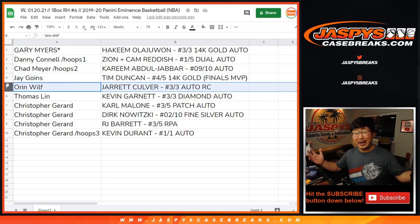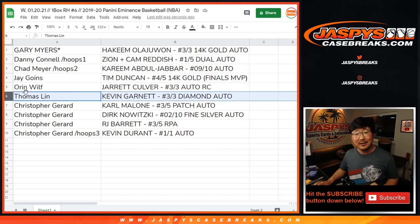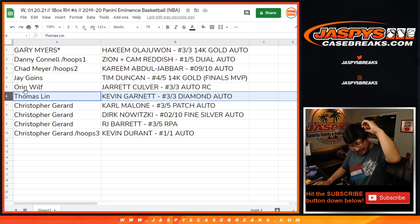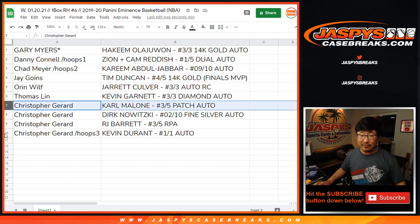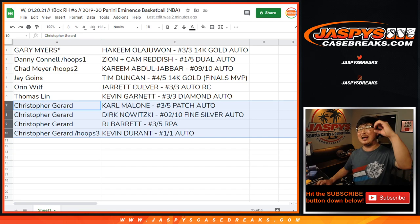Oren with the Jarrett Culver — you got a rookie auto, 3 out of 3. All aboard the Big Hit Express! Thomas, what do you got? KG — hands off the glass, KG. You got a cut gem here, not like the movie Uncut Gems. It's a good movie — KG is pretty great in it. 3 out of 3 diamond autograph — shining bright like a diamond, all aboard the Big Hit Express! And Chris Gerard, you have the rest: you got the Karl Malone 3 out of 5 patch auto, the Dirk Nowitzki 2 out of 10 fine silver autograph, the RJ Barrett 3 out of 5 rookie patch auto, and the Kevin Durant 1 of 1 autograph with the spot that you won. All aboard the Big Hit Express!